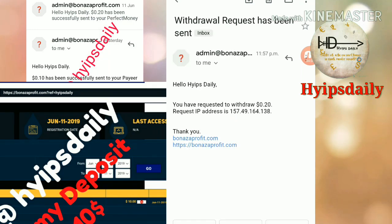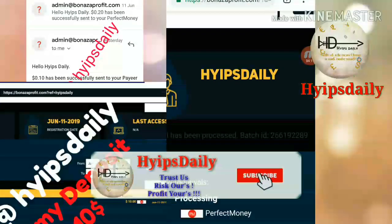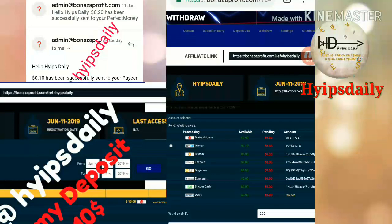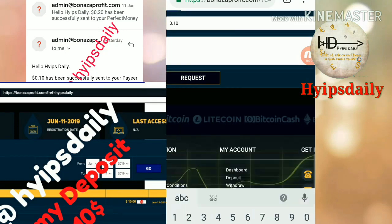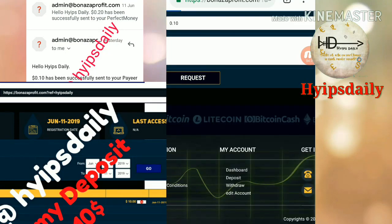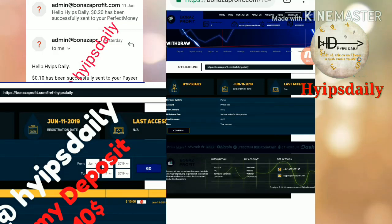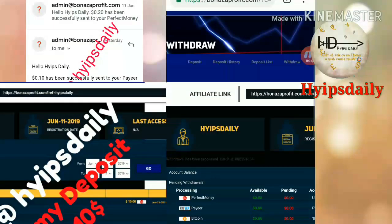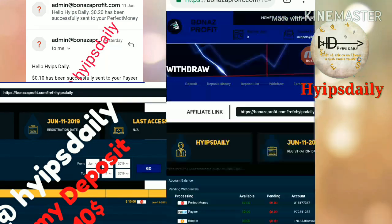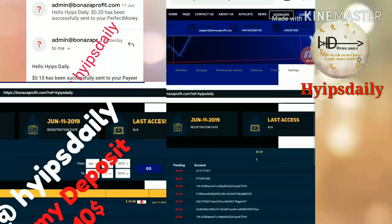Now I try to make another withdrawal from another account balance on this site. I click 'Request' for 10 cents and then click 'Confirm.' My withdrawal process was successful again. You can see the batch ID clearly — if I receive the batch ID, it means the site is currently paying.